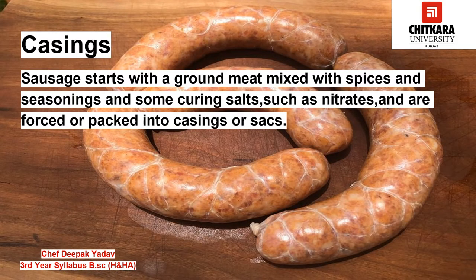Sausages start with ground meat mixed with spices and seasoning. Some curing salts such as nitrates are forced or packed into casings or sacs. These casings not only hold the meat together, but the compactly packed meat in casing undergoes complex chemical reactions in a controlled environment, which results in flavorful sausages.